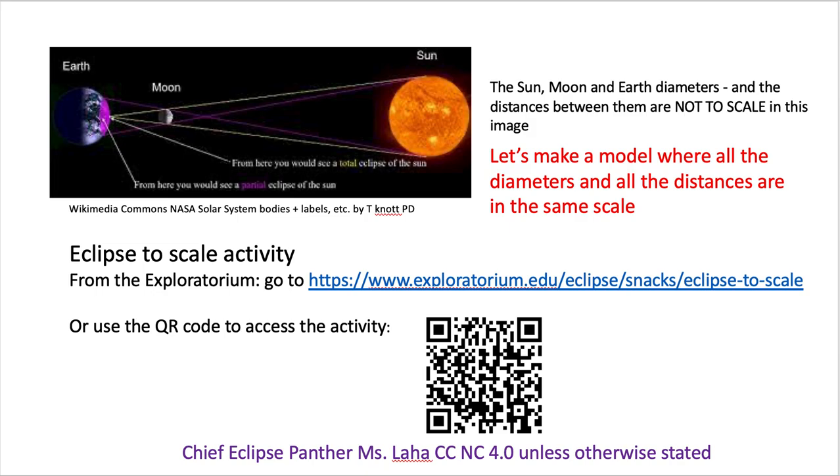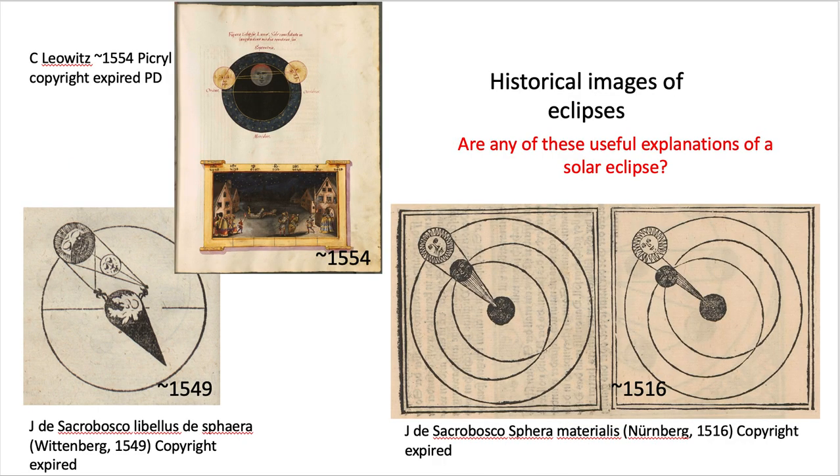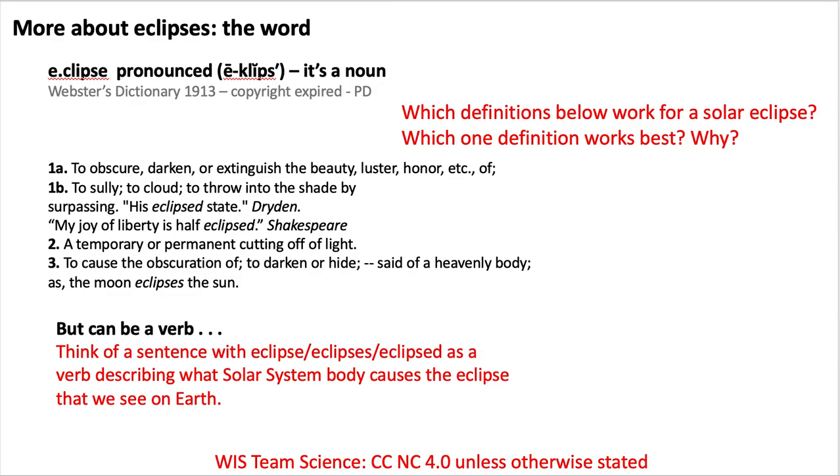There's an activity where you look at the scale of the earth, moon, and sun — here's a link to it. A couple of slides also show historical views of eclipses as they were perceived and drawn throughout history — look at those and see which ones are actually useful from centuries ago. There's also a little section looking at word meanings, and you can pause and do that one.